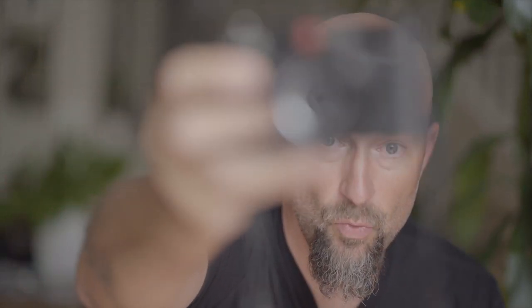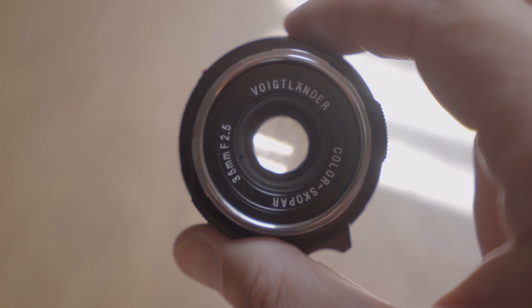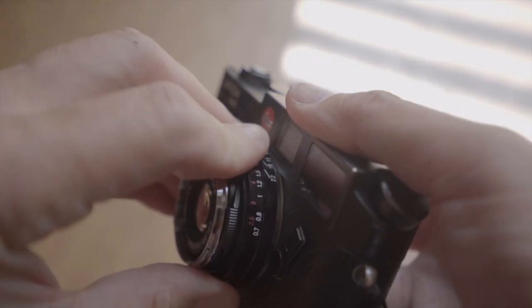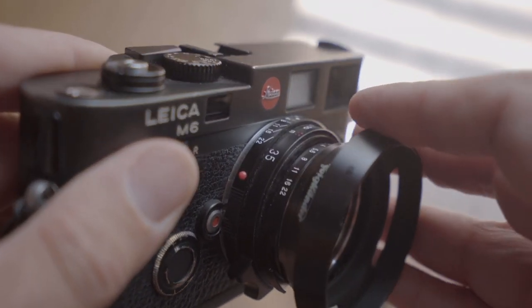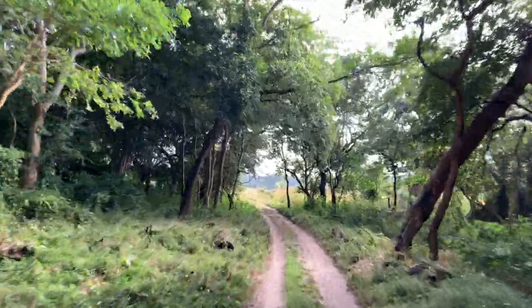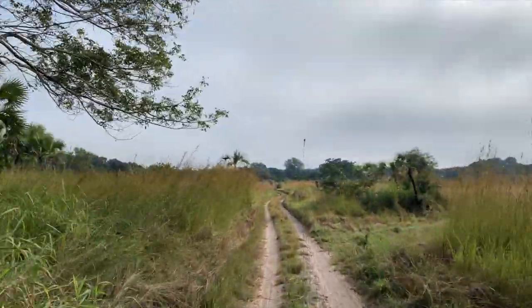I got my lens and I was headed to Africa. Would you like to see some photos? This is the country of Mozambique. The film I'm using here in this first roll is Portra 400.